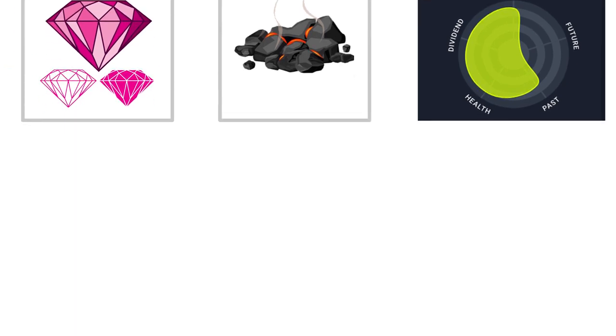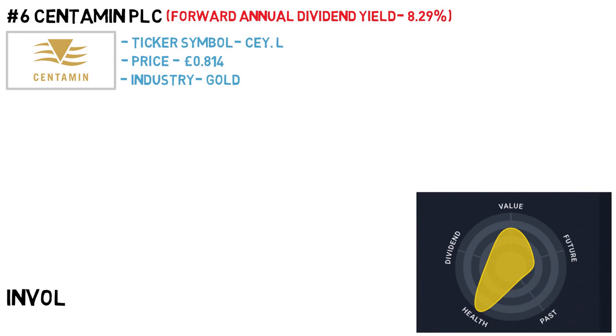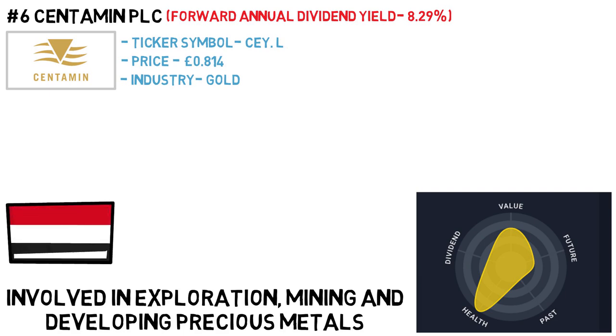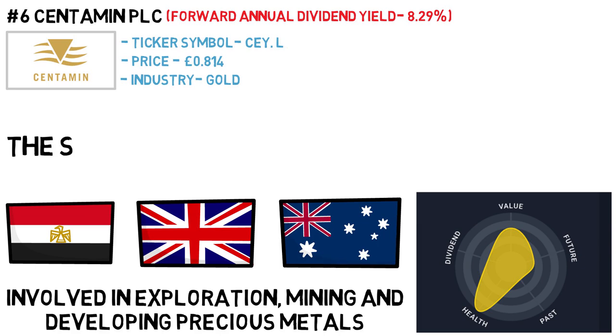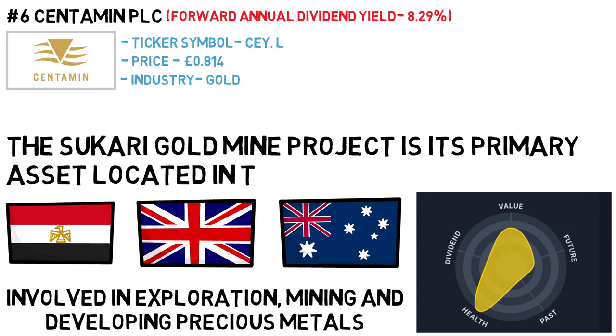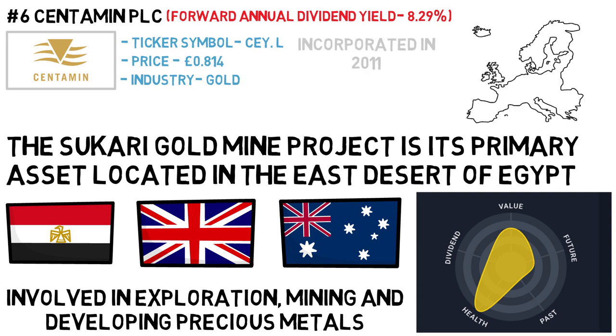The yields are starting to get very high now. Centamin PLC has a forward annual dividend yield of 8.29%. The ticker symbol is CEY and the price is 81p. The industry is gold. Centamin PLC is involved in exploration, mining and developing precious metals, primarily gold deposits in Egypt, Burkina Faso, Ivory Coast, Jersey, the United Kingdom and Australia. The Sukari gold mine project is its primary asset, located in the East Desert of Egypt. The company was incorporated in 2011 and is headquartered in St Helier, Jersey.